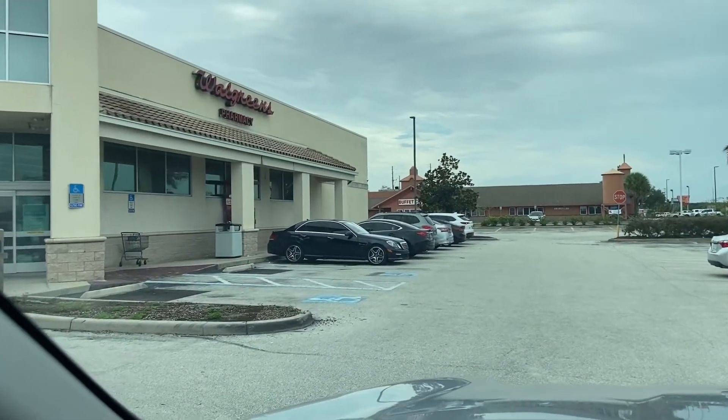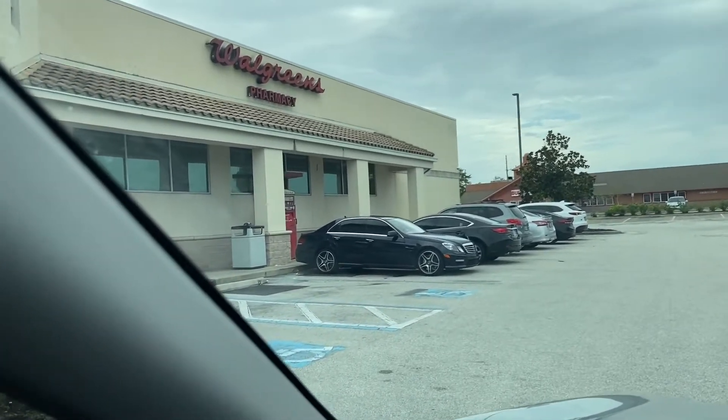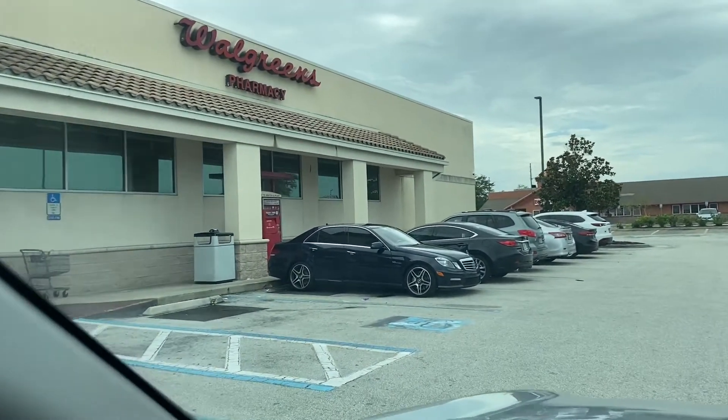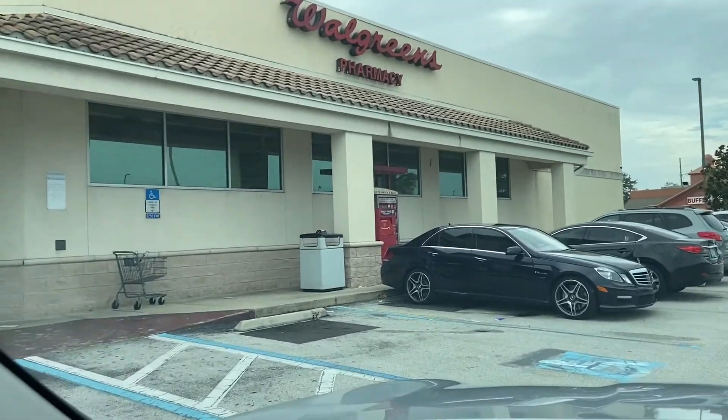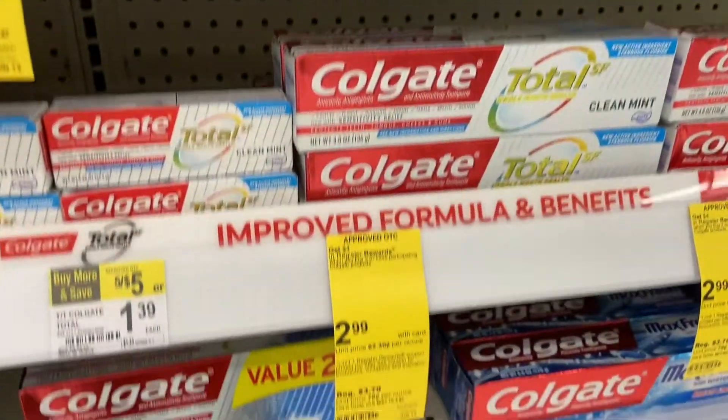Here I go — Walgreens. So this is my next one. I just left CVS and now I'm hitting Walgreens. Let's see if I can put these videos up for you guys nice and early.